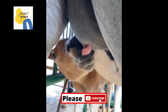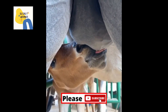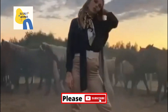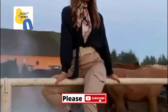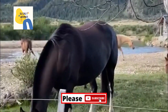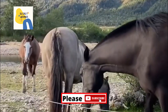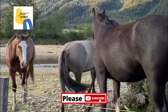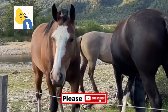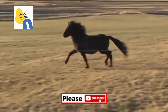Ponies are horses that are shorter than 14 hands. They are generally very steady, intelligent, energetic, and sometimes stubborn. The coat comes in all colors, mainly dark, with a full mane and tail. Ponies are used for pulling carriages, pack loads, children's riding horses, and as pets.